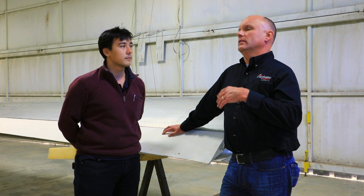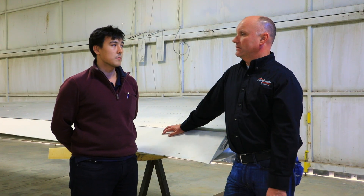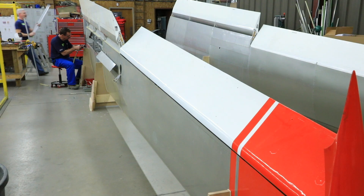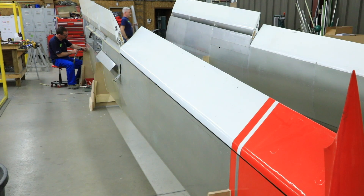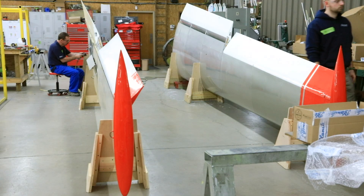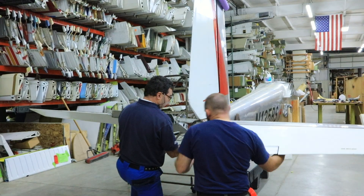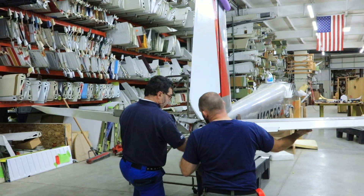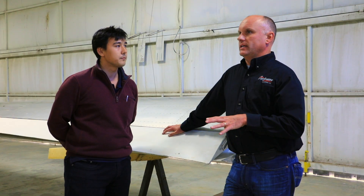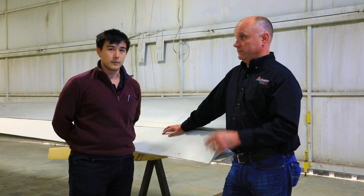Now a little bit of history on the Blanik L-13 aircraft. How many L-13 gliders have been produced over the years? More than 1,000 Blaniks around the world — just the L-13 — and maybe 200 L-23 and another modification on this. So there are other various models of the Blanik aircraft. Originally these aircraft were produced by LET Kunovice. Yes.